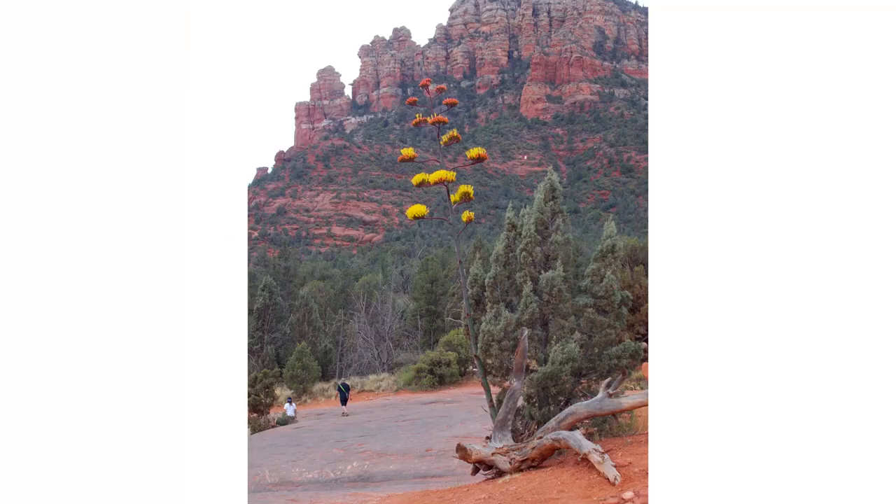Next one is a favorite of mine — Agave parryi, known as the cultivated agave or mescal agave. The heart of the plant is very rich in saccharine matter and can be eaten baked; it is sweet and nutritious. The seed is ground into a flour and used as a thickener in soups or used with cereal flours when making bread. The young flower stalk can be eaten raw or cooked, and the sap from the cut flowering stems is used as a syrup.